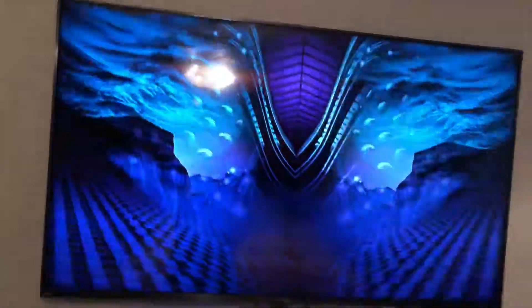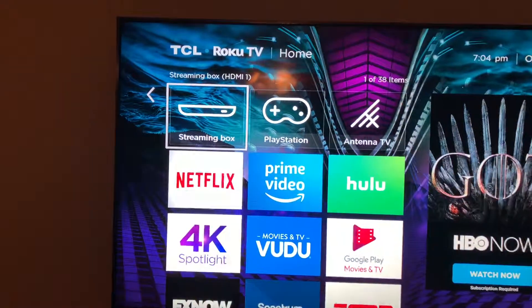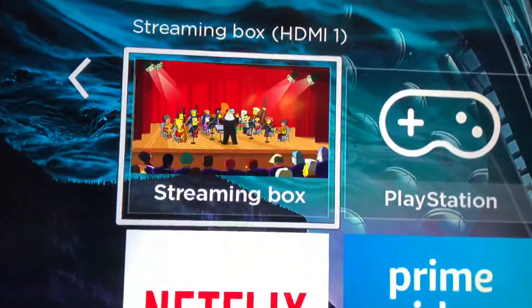However, I've now found another loophole. If you're using a Roku TV and you hit the home button to go back out to the home screen, you'll notice the picture will come back in.